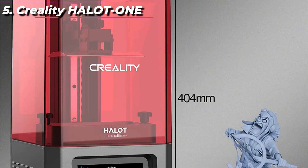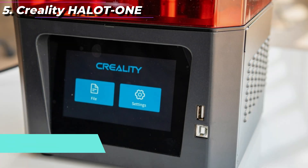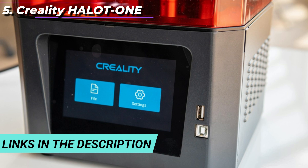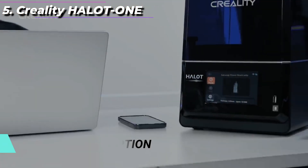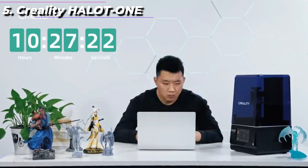The printer comes with a user-friendly interface and easy-to-use software that supports a variety of file formats, including STL, OBJ, and AMF. The Halot 1 is compatible with a wide range of resins, including standard resins, ABS-like resins, and flexible resins.